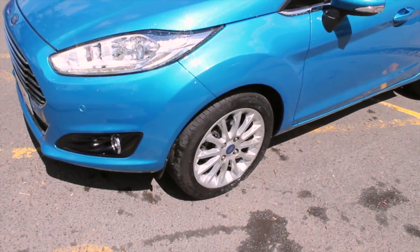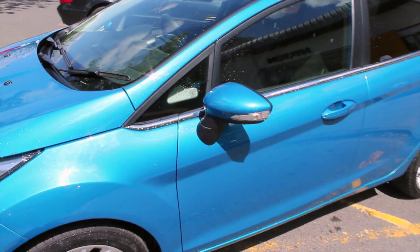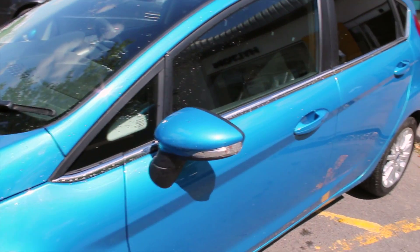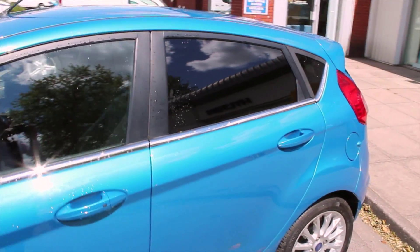Coming around to the side, the Titanium X Fiesta has a really nice set of alloy wheels along with electrically folding and adjustable heated door mirrors, body colour door handles, and extra tinted rear windows and tailgate.